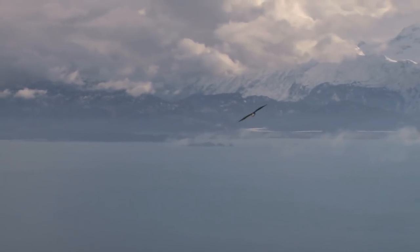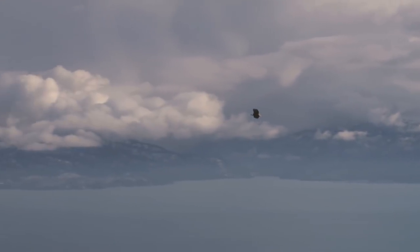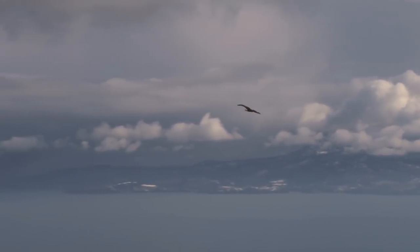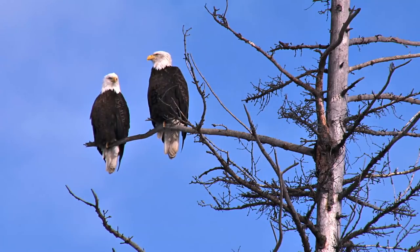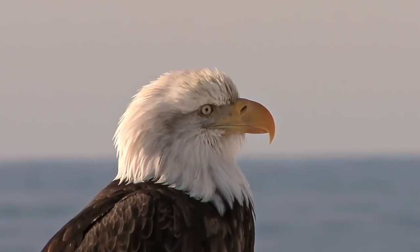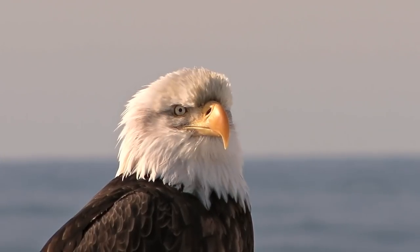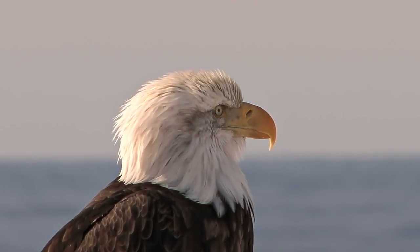They are magnificent. Bald eagles can reach amazing heights while flying — they can often get up to 10,000 feet. Now, check this out: maybe these two bald eagles are lovebirds, since bald eagles, when they're about four or five years old, seek out a mate. They do a bunch of calls and wild dances trying to impress their mates, and then they mate for life. Oh, how beautiful — the majestic bald eagle.